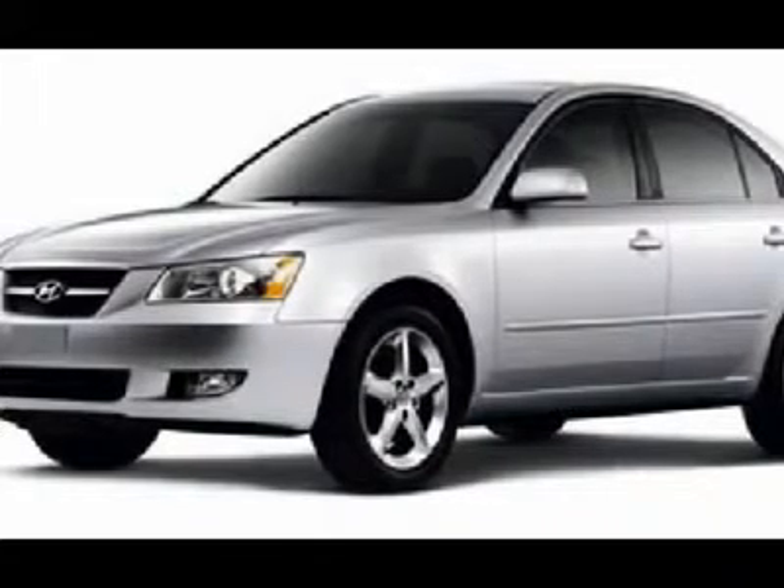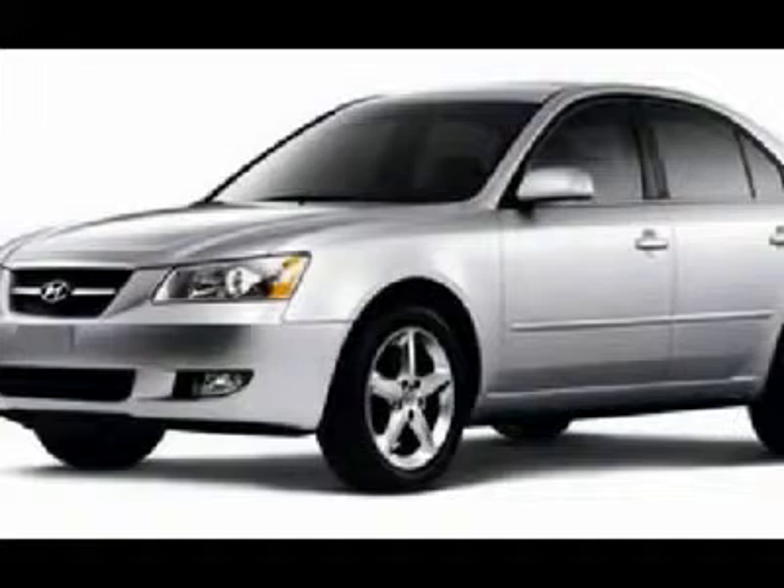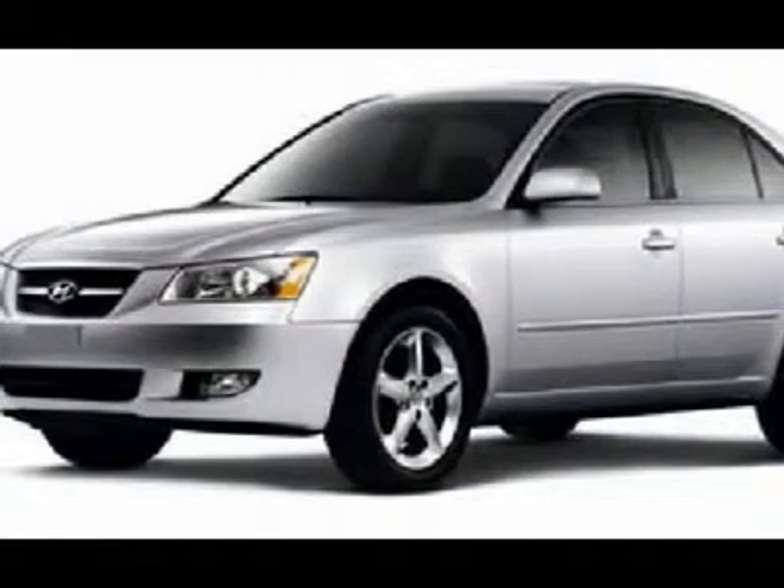Very, very clean inside and out. Runs and drives excellent. This is one of the cleanest and sharpest 2008 Hyundai Sonata sedans we have ever had on our lot.